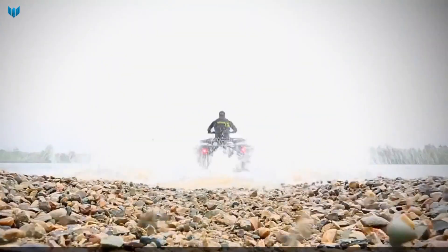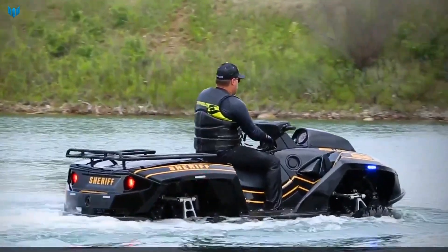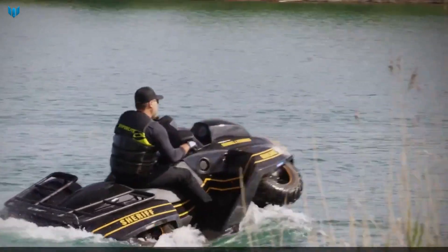It can be used to rescue people from flooded areas or other hazards, and can be used by law enforcement agencies to patrol beaches, waterways, and other areas. It can also be used to pursue criminals or to transport officers to remote locations.